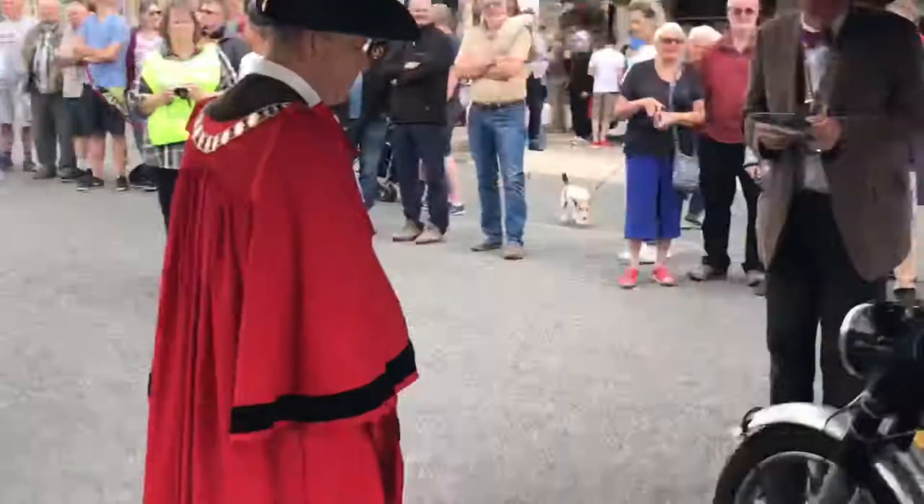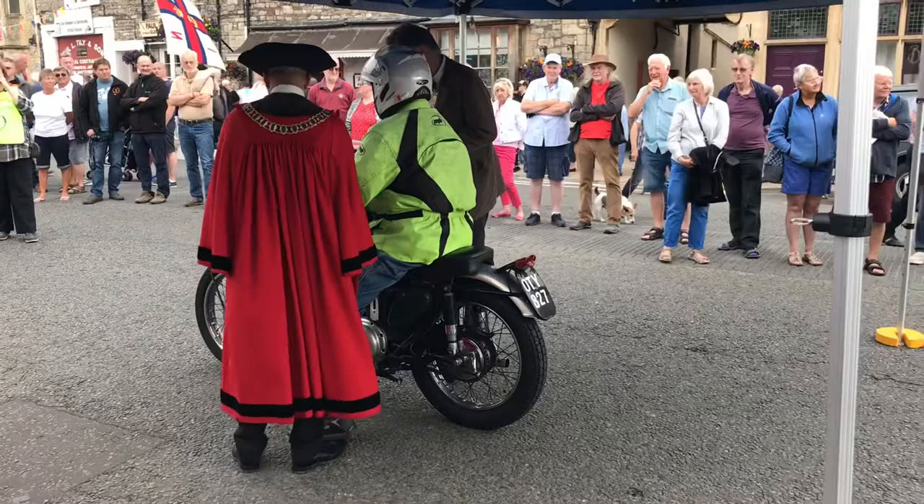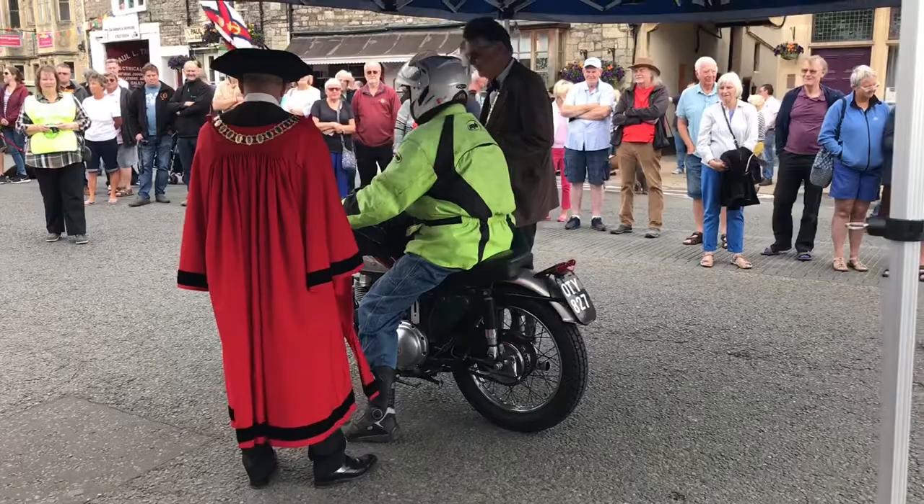Number 24 — the AJS motorcycle, 31 CSR parallel twin, 650cc, 1959, owned since 1981. Engine and gearbox rebuilt. Not the original black and blue because the owner prefers British Racing Green — and that is a good enough reason. Enjoy your trip.